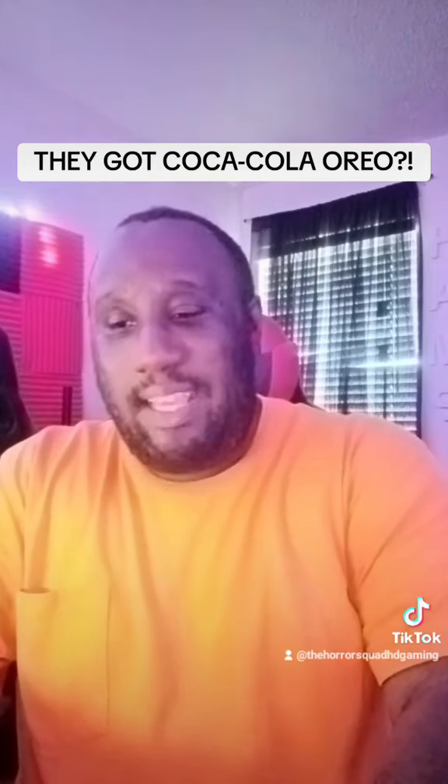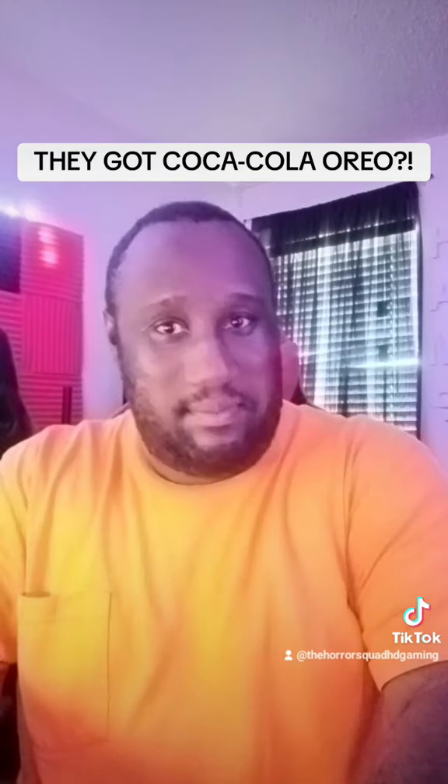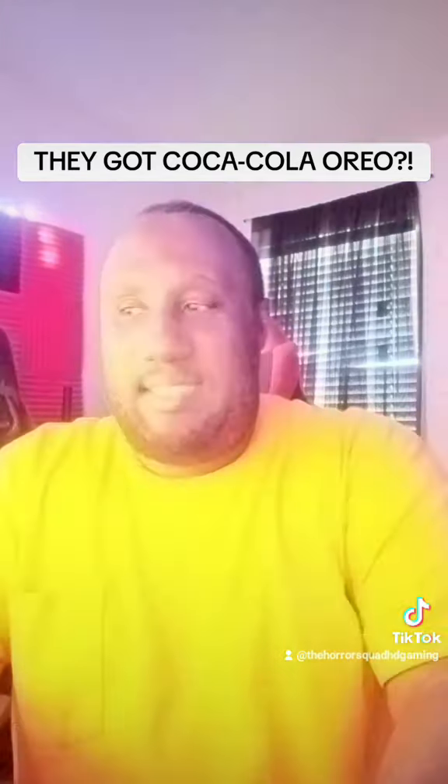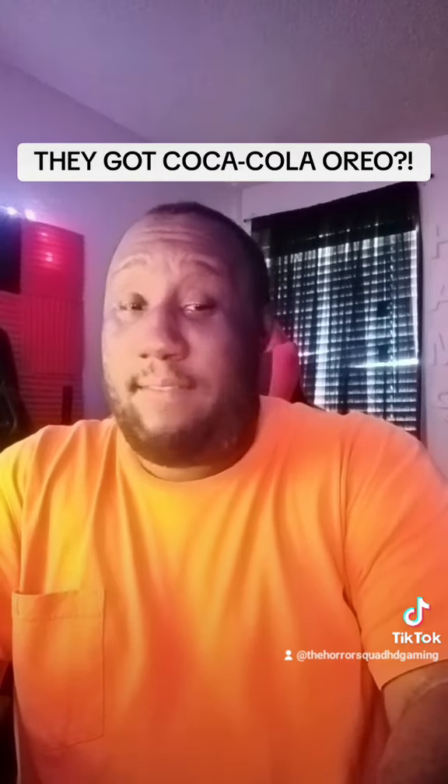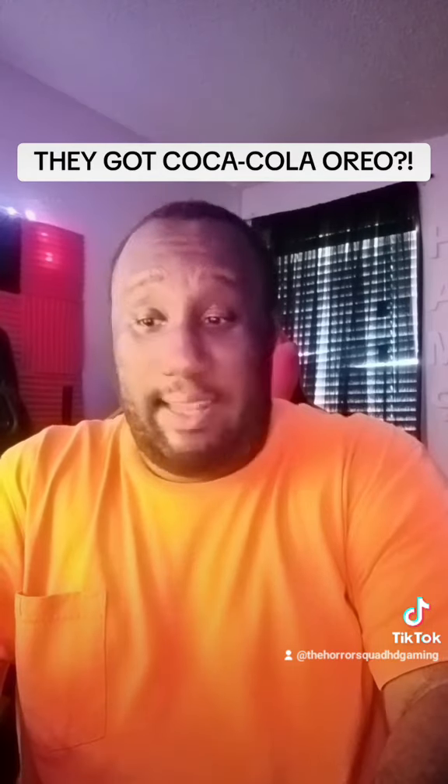So it's not nasty. It tastes pretty good. However, if I was to buy it, I don't think I would buy this again.